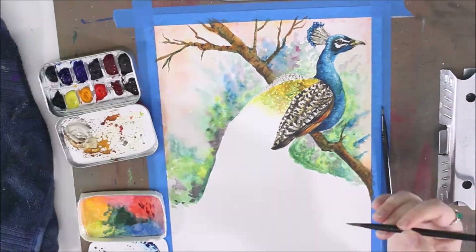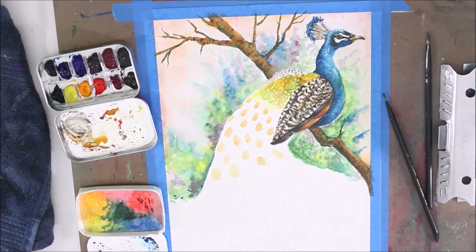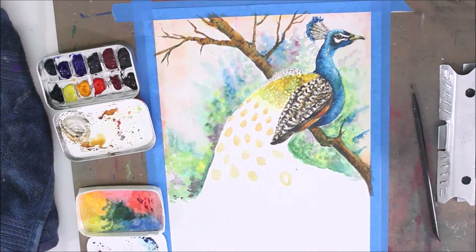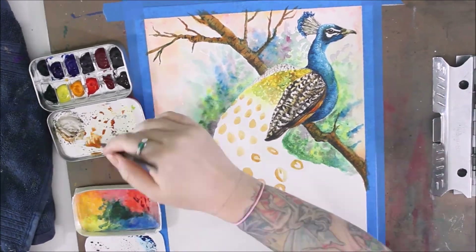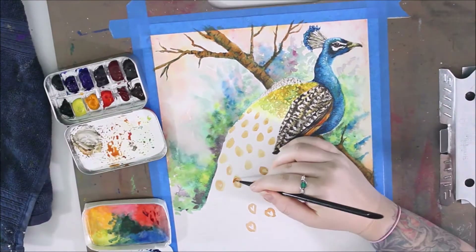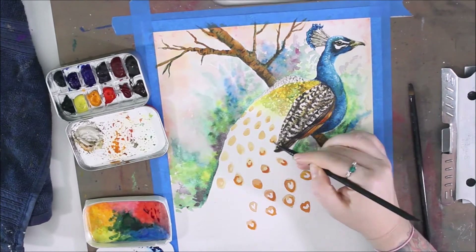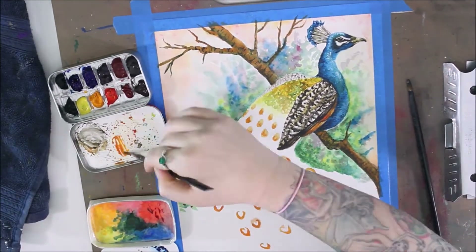Peafowl are omnivores, which means they eat both plants and meat. Wild peafowl are ground feeders, hunting various insects, arthropods, reptiles, amphibians, rodents, and other small mammals. They also forage for berries, fruits, seeds, grains, wild figs, flower petals, and other plant life.